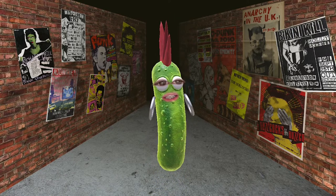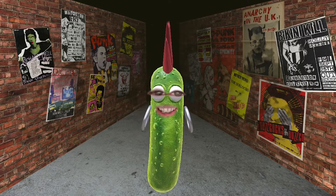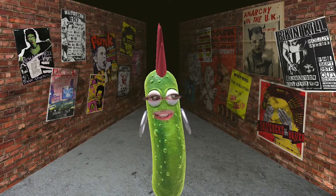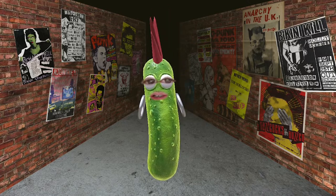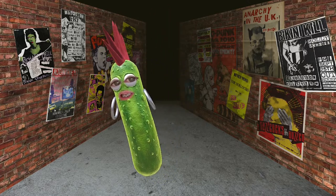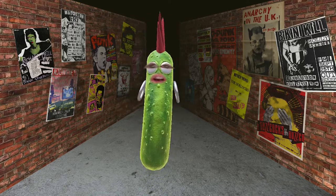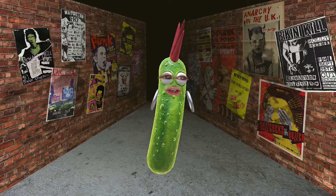Do you know why gherkins giggle when you touch them? It's because they're picklish! Take that to the bank. Now, today's episode is monster truck heavy — as you know, we love monster trucks. We're the home of the backflip, the awesome front flip, and the epic 720 double monster truck front flip. But there are also a few other gems that you'll like in this episode too.